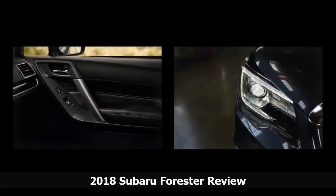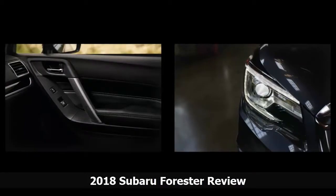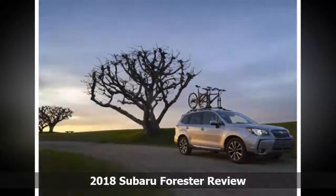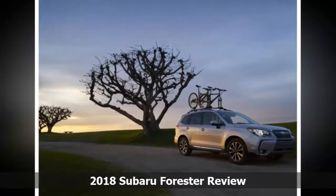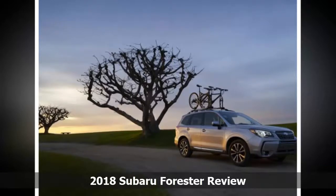The 2018 Subaru Forester wins extra points for having a stripped-down, manual gearbox model that's a relative bargain at the low end, and a wide variety of upscale features at the top end. The Forester Touring shouldn't be mistaken for a luxury crossover,